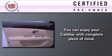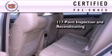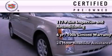To get your full assurance that this Cadillac meets expectations for mechanical conditioning and appearance, it has been put through a 117-point inspection and reconditioning process and comes with a six-year, 100,000-mile limited fully transferable warranty with zero deductible, plus 24-hour roadside assistance.